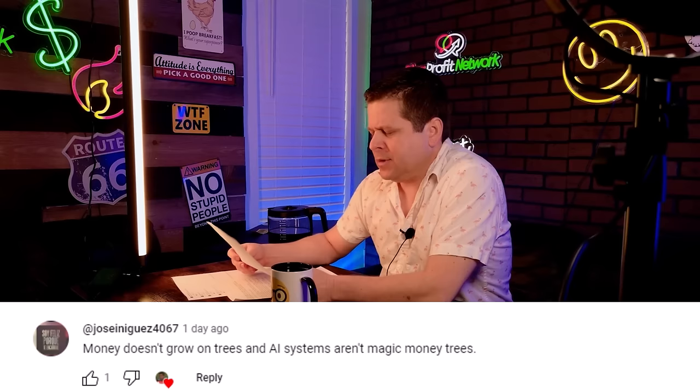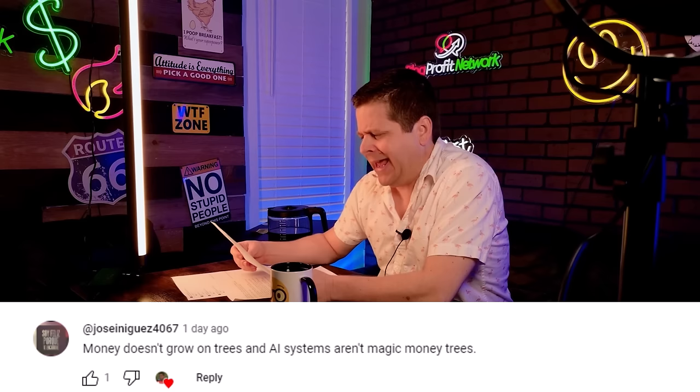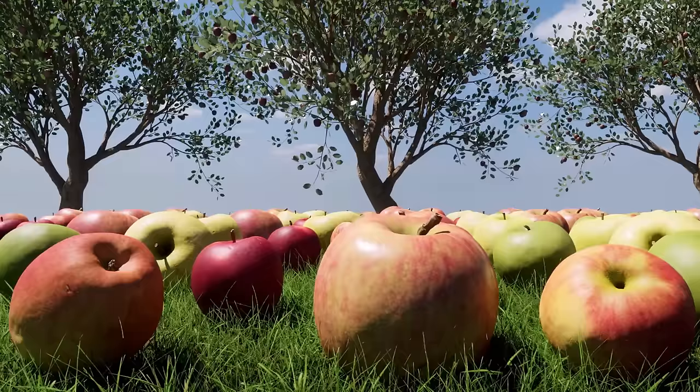Another comment: 'Money doesn't grow on trees and AI systems aren't magic money trees.' Well, money does in fact grow on trees in the form of fruit, plants, and vegetables, which can be sold and converted into money. Money is just a unit of measurement, so if I can use Google Gemini AI to categorize information and get paid for sharing it, this business model is as legit as they come.